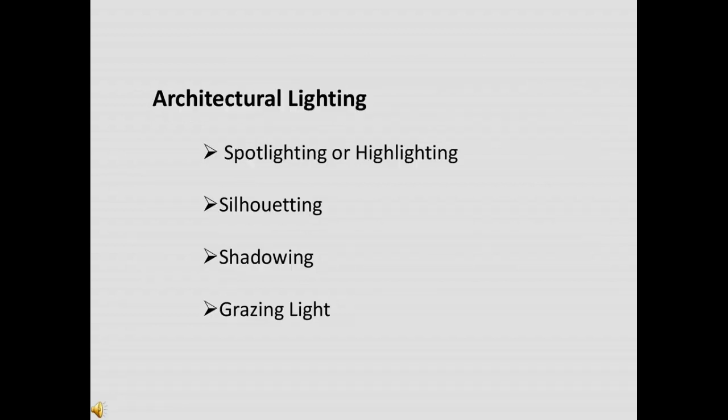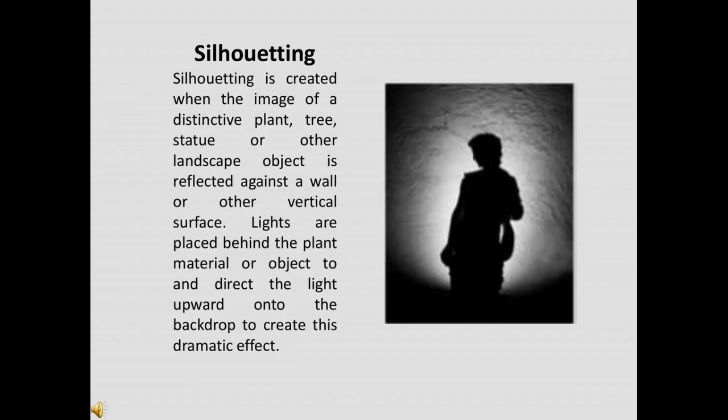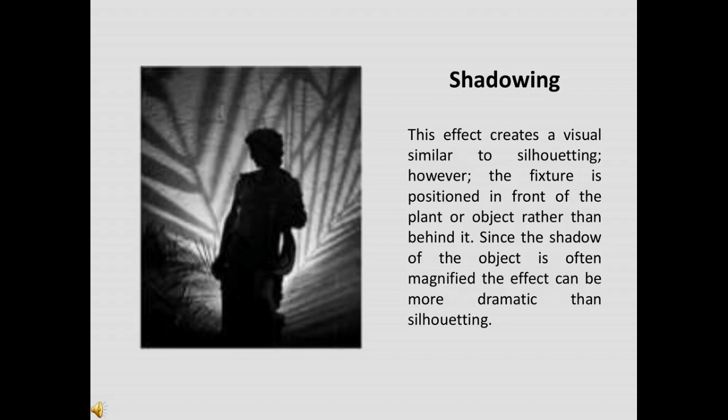Architectural lighting design is a field within architecture, interior design, and electrical engineering that is concerned with the design of lighting systems — including natural light, electric light, or both — to serve human needs. Spotlighting utilizes a narrow, focused deep beam of light to highlight a specific landscape object, creating a night-time focal point. Uplighting, downlighting, or any combination can be used to create a spotlighting effect. Silhouetting is created when the image of a plant, tree, statue, or other landscape object is reflected against a wall or other vertical surface. Lights are placed behind the plant material or object and directed upward onto the backdrop to create this dramatic effect.